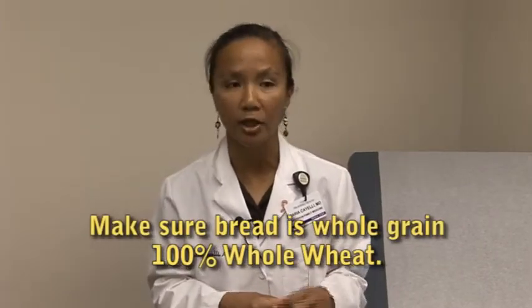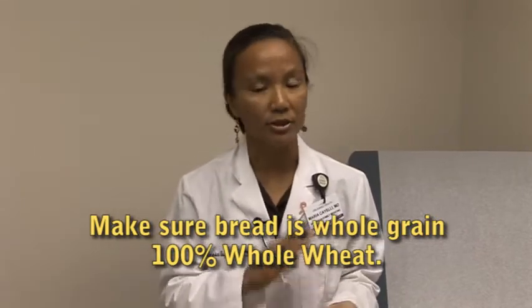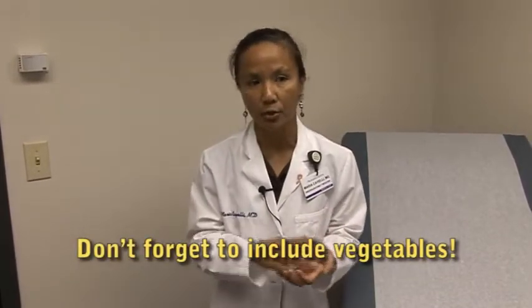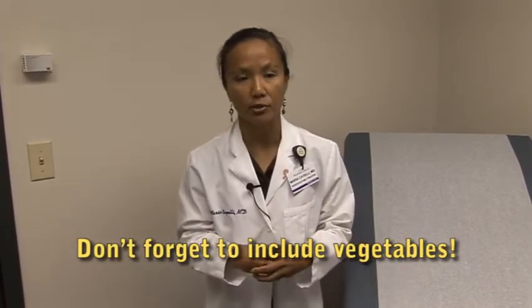For the bread, it's important to make sure it's whole grain, 100% whole wheat. If you don't like bread, there's pita bread, bagels, English muffins, and certainly wraps. There are a lot of different ways to get your sandwiches in and get your protein. In the middle of that meat and cheese, make sure you pack it full of vegetables as well — lettuce, tomatoes, cucumbers, you can even add avocados. There are a lot of different ways to include nutrients filled with vitamins, minerals, and antioxidants all in that sandwich.